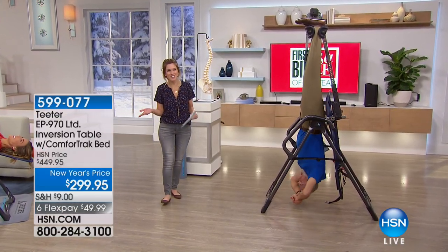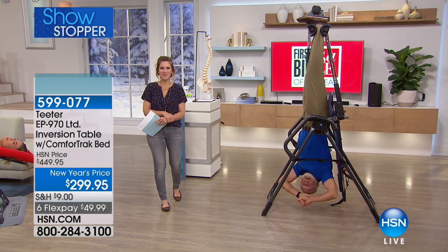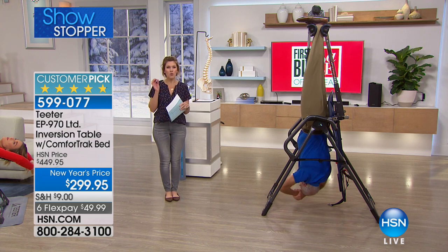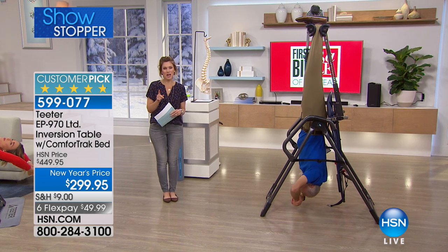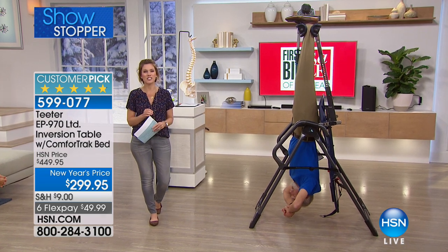We are live here at HSN. Good morning, I'm Valerie. If you woke up with any type of stress or pain or discomfort, I'm going to be able to help you out this morning because we have Teeter back. We are celebrating the Teeter inversion table's 20 years here at HSN.